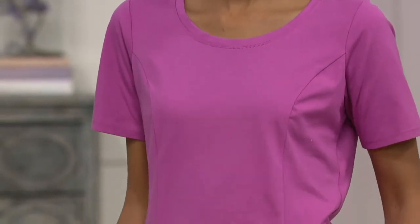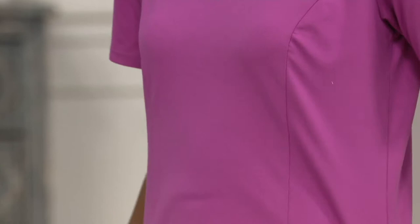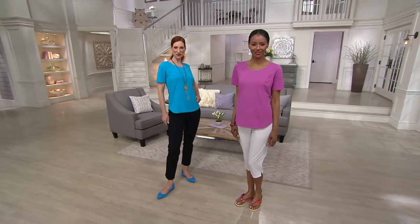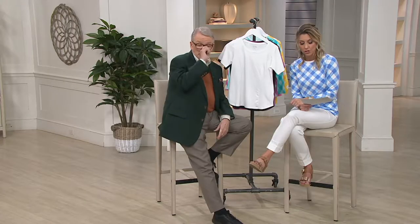This is brand new for you today — the essential scoop neck tee. You are the first to see it and we're going to give you the opportunity to stock up. There is a buy more and save on this. Your first t-shirt is just under $30. If you buy a second or a third, we'll knock that price down to $25 and change.